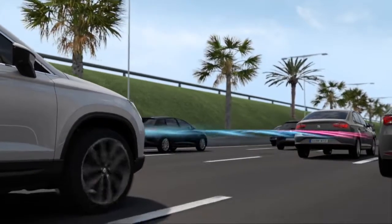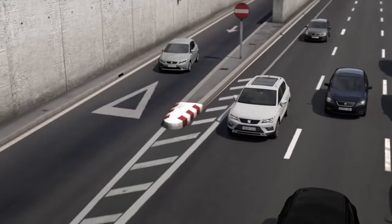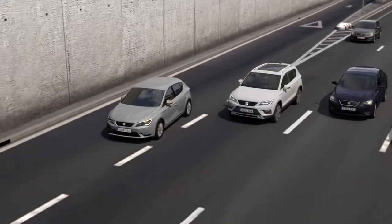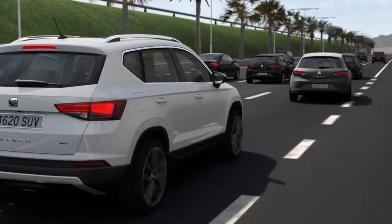If the car ahead slows down, the new Seat Ateca adjusts its speed accordingly. What's more, with the Front Assist feature, the new Seat Ateca will detect any cars or motorcycles that may get in your way, activating the brakes to avoid any accidents.